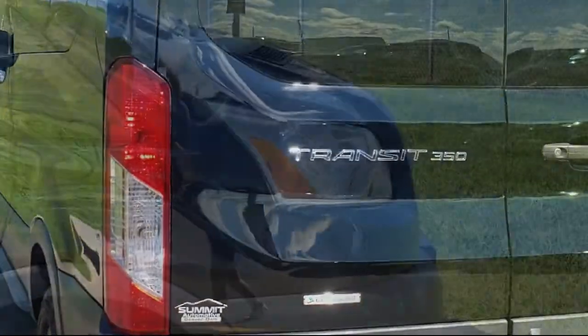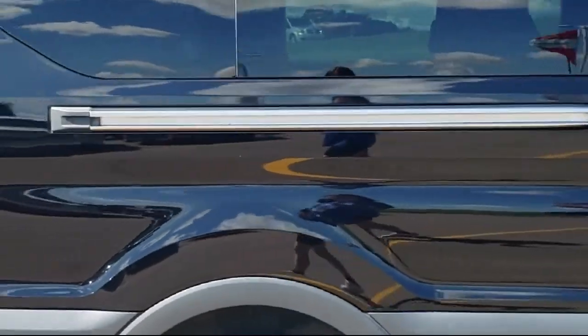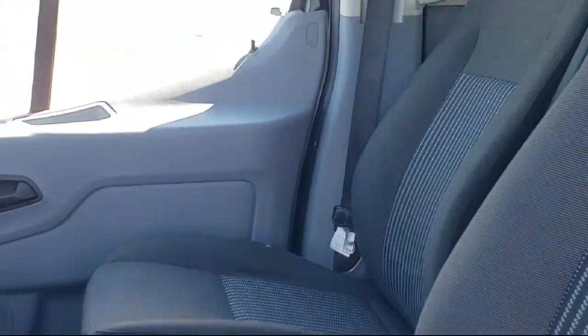It also features air conditioning, rear air conditioning, tire pressure monitoring system, traction control, power windows, and has less than 75,000 miles on the odometer.